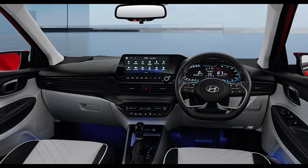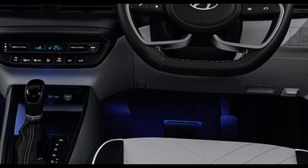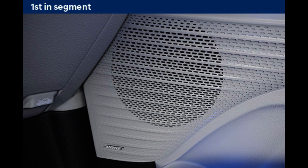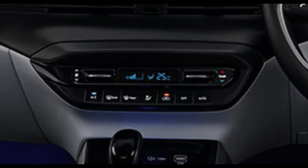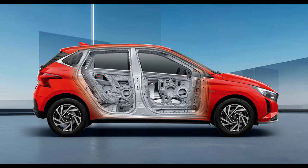Inside the car, you now have a dual-tone interior in a black and grey color combination, which looks good. You will get an ambient lighting feature, which increases the premiumness of the car. There is also a 10.25-inch infotainment system with wireless Android Auto and Apple CarPlay, a 7-speaker sound system, automatic AC, wireless charger, rear AC vents, and an electric sunroof.